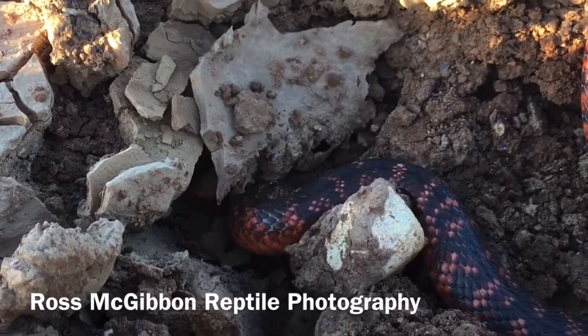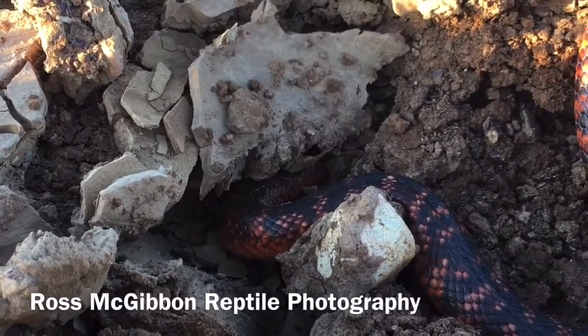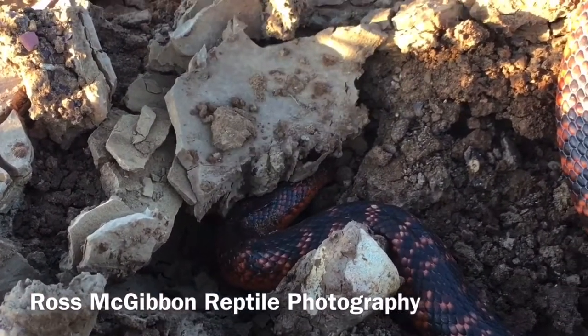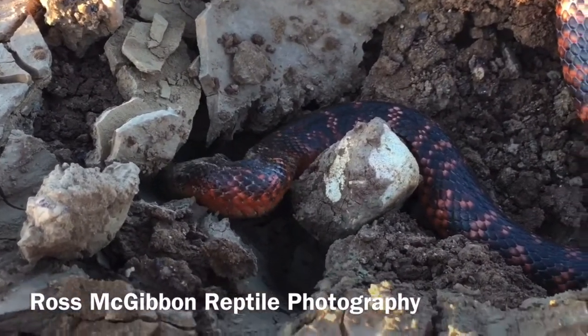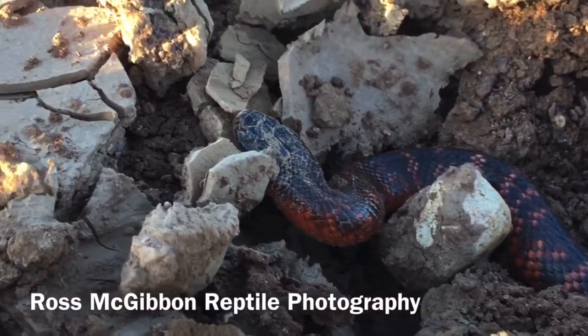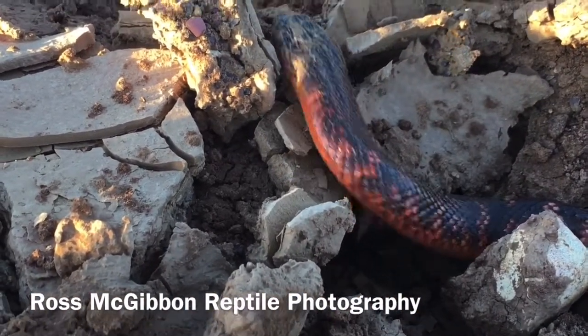It means that the general public hardly ever sees this snake. I've also heard of fellow colleagues trying to go out there and find this snake over 20 times without success, which gives you an idea of how rare this is and how amazing it is to capture footage of this snake in its natural habitat.